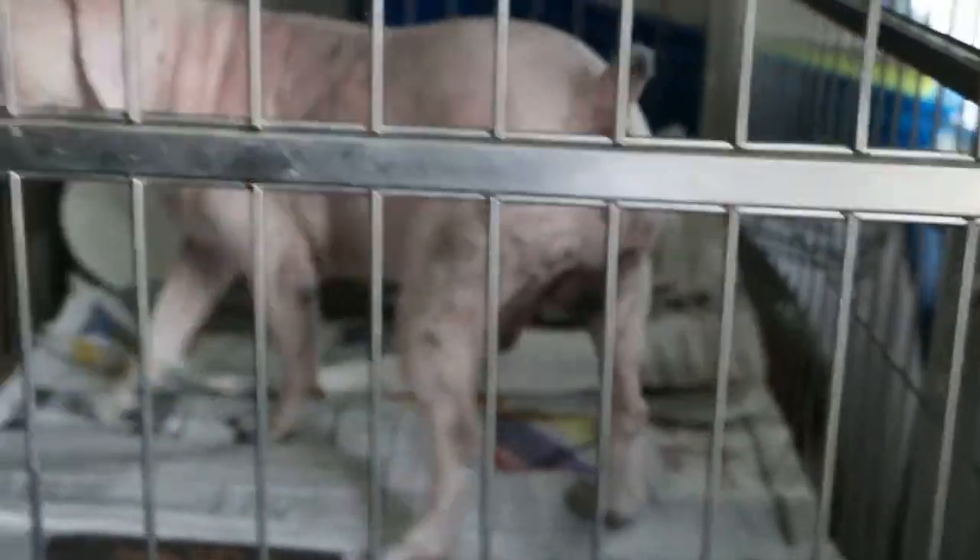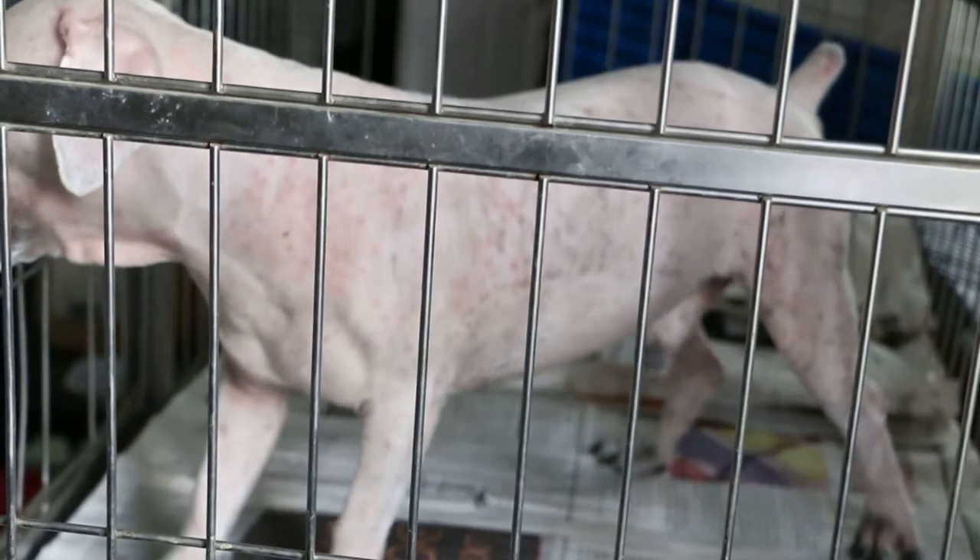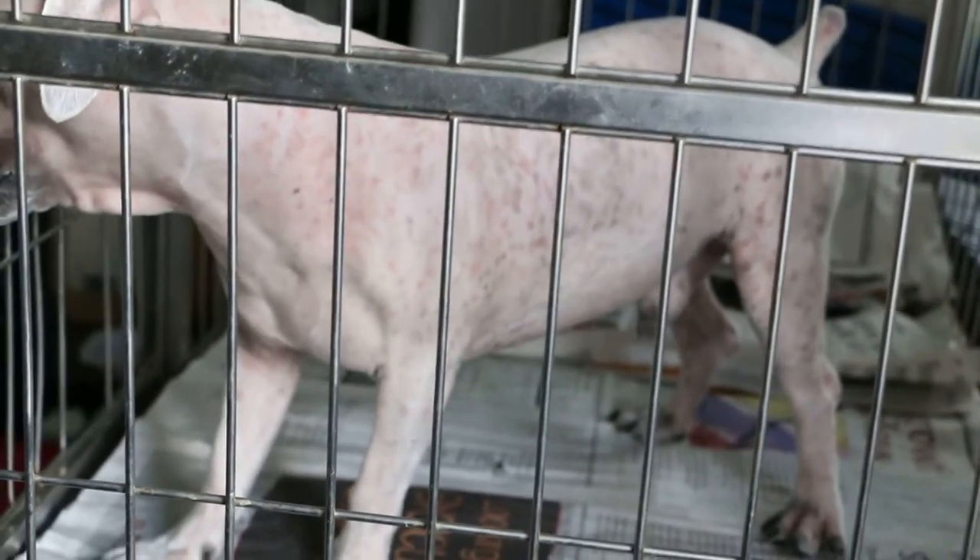January 5, 2015. This white schnauzer had a very itchy back and the sternum, the chest area.